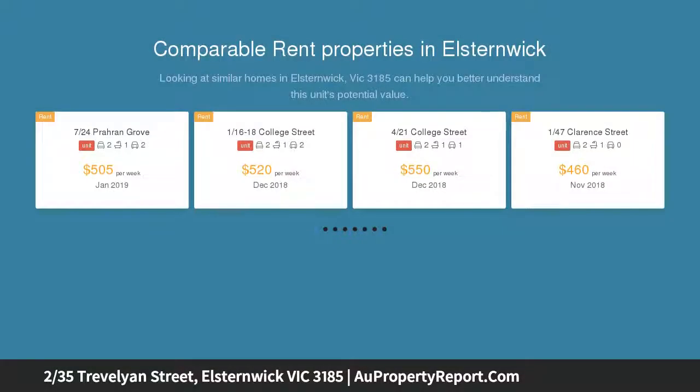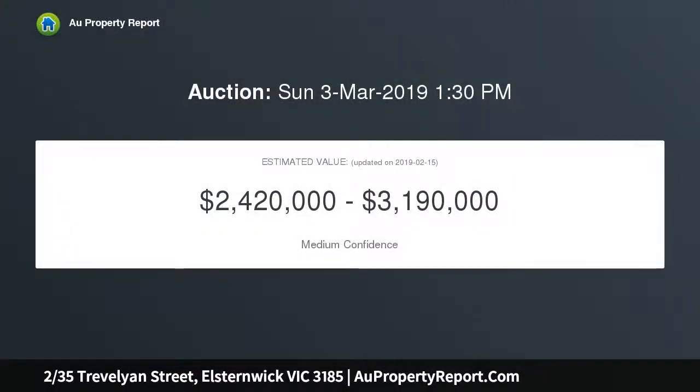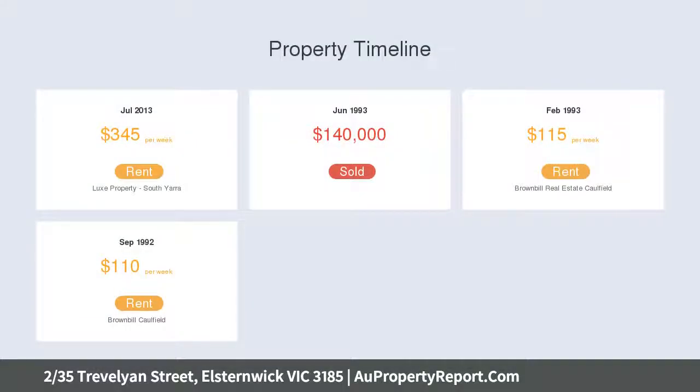In a small boutique block of 8, this newly carpeted and beautifully presented private sanctuary will soothe first home buyers wanting to enter the market, or savvy investors looking for a high growth location — ready to move in immediately, rent it out, or pursue options to update and create a sleek contemporary abode.